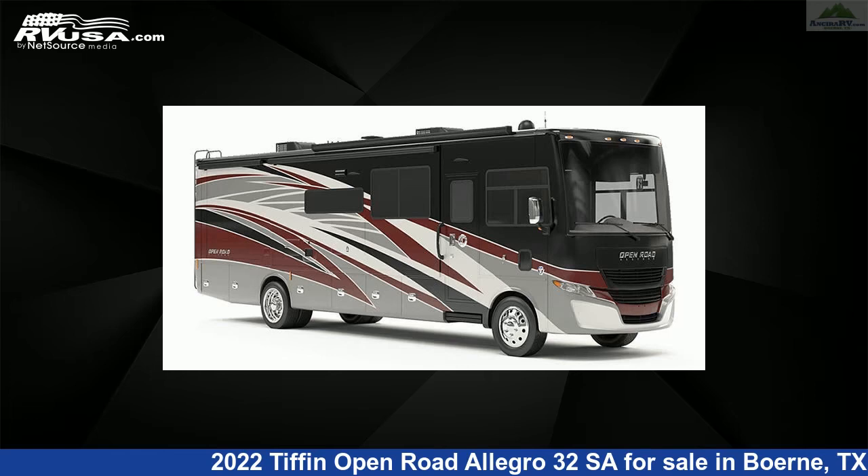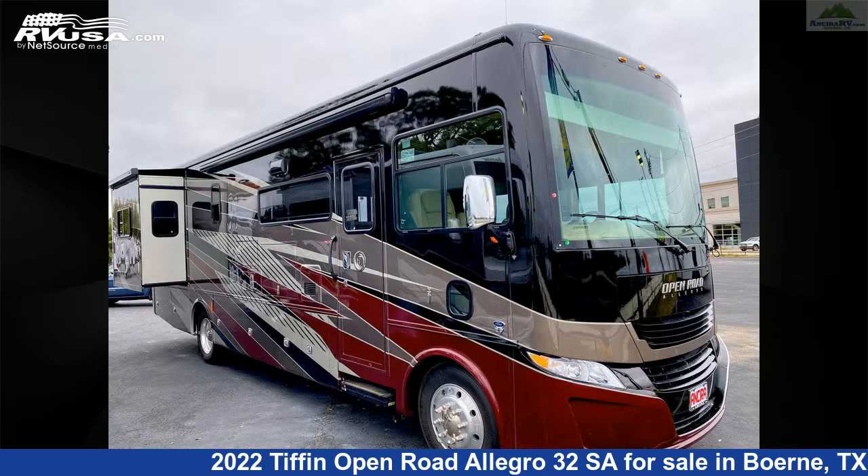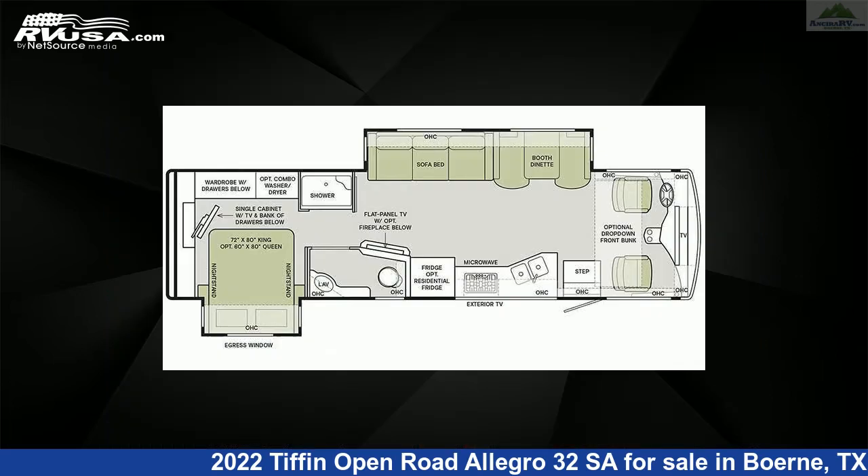This 2022 Tiffin Open Road Allegro 32 SAW is a Class A RV. It is located in Burnie, Texas, 78006 and is offered for sale by Ansira RV.